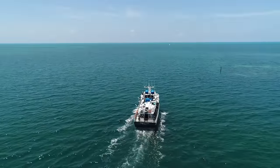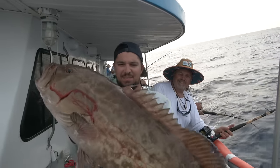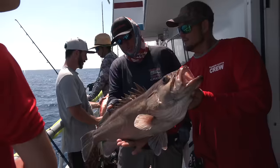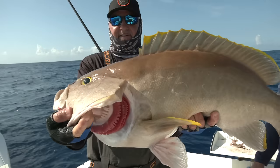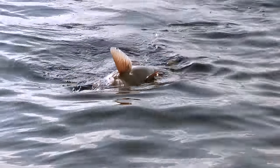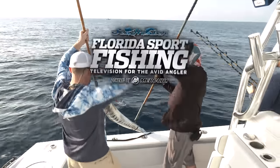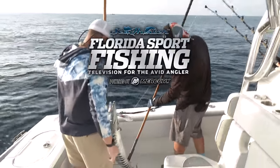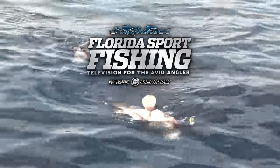On this episode of Florida Sportfishing TV. Sea Hunter Boats presents Florida Sportfishing Television for the avid angler, powered by Mercury Marine.